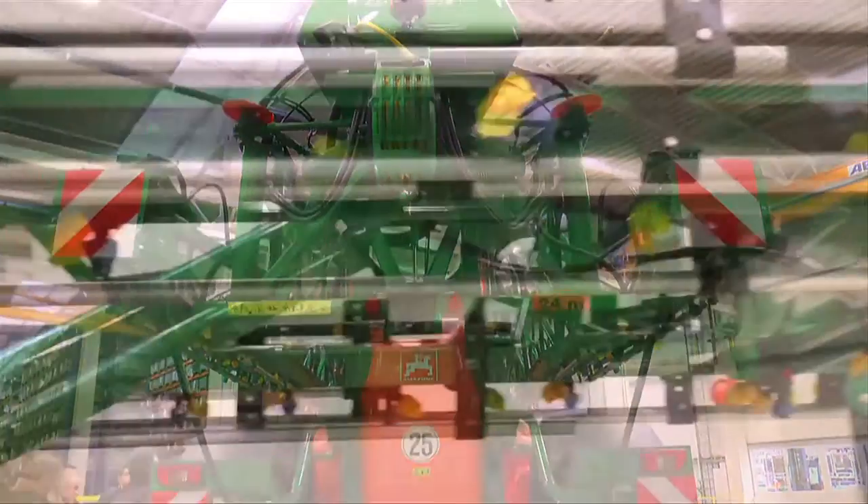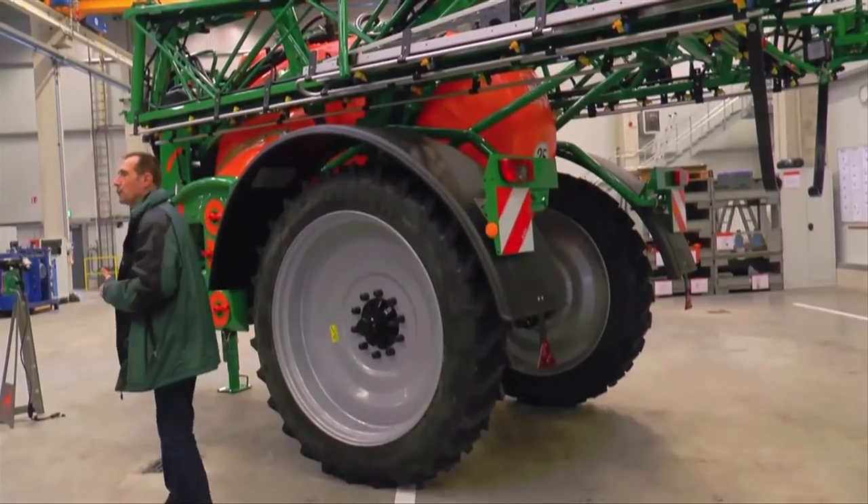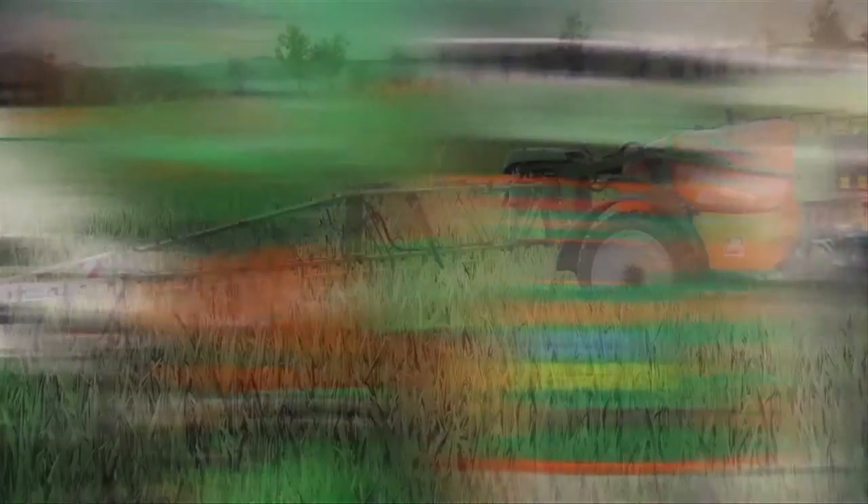The UX Special Medium is equipped with a 3,200 litre cistern tank with a low centre of gravity, and a set of ramps Super L going from 21 to 28 metres.